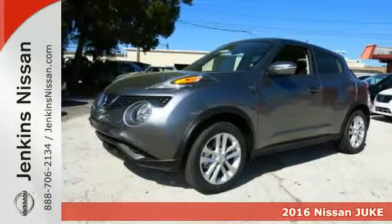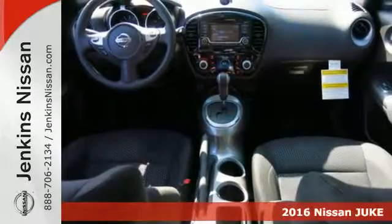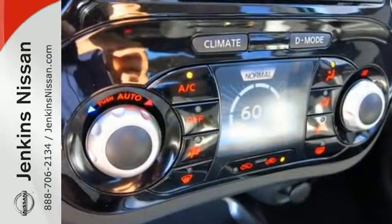Here's a 2016 Nissan Juke. Decisive maneuvers to power through corners feel natural as your body is held by sport bucket seats. The advanced airbag system and vehicle dynamic control ensure a safe journey, further boosting your confidence around the bends.